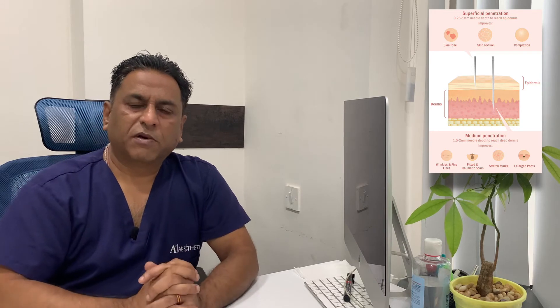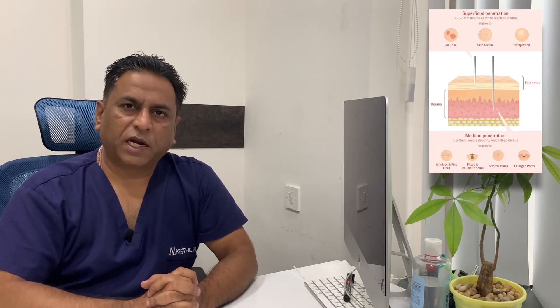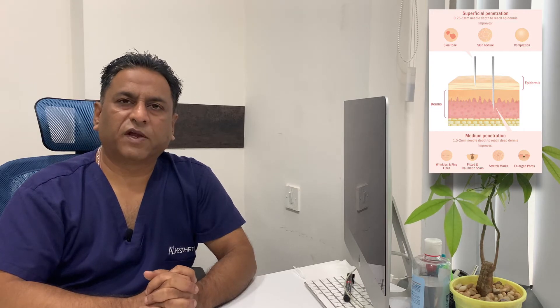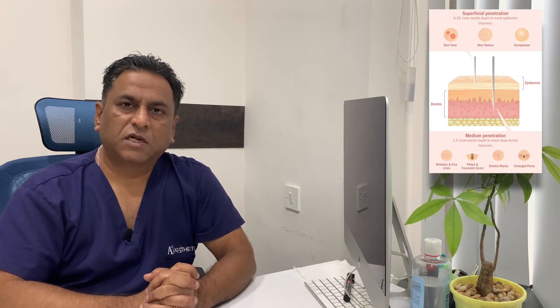Microneedling can help you as an anti-aging procedure — it can help you get rid of fine wrinkles, fine pores, improve the texture of the skin, and may give you a proper glow. However, microneedling therapy always needs proper aftercare that you need to take care of.